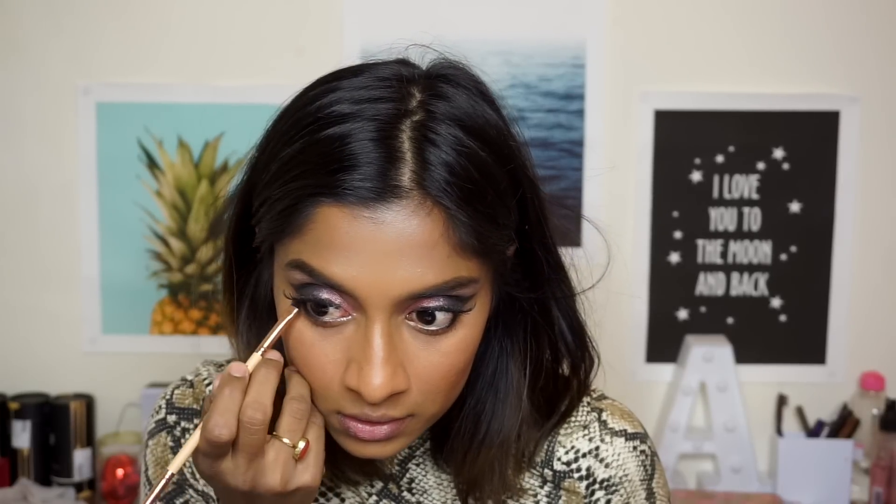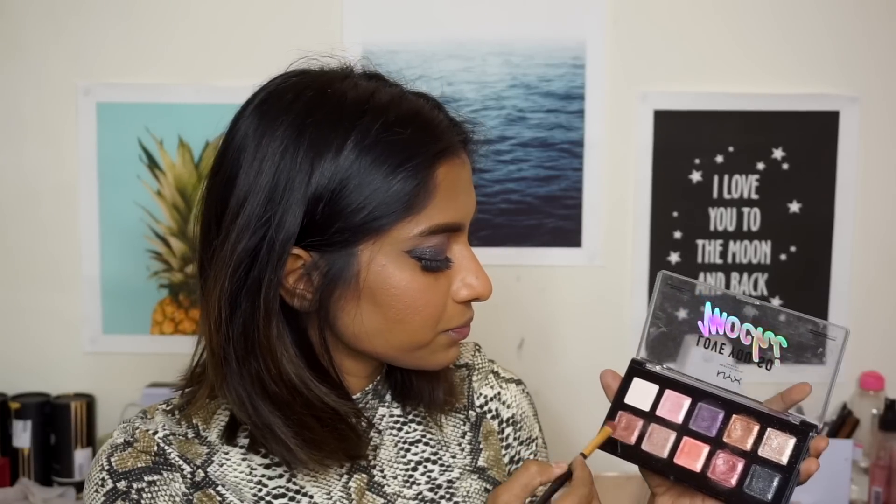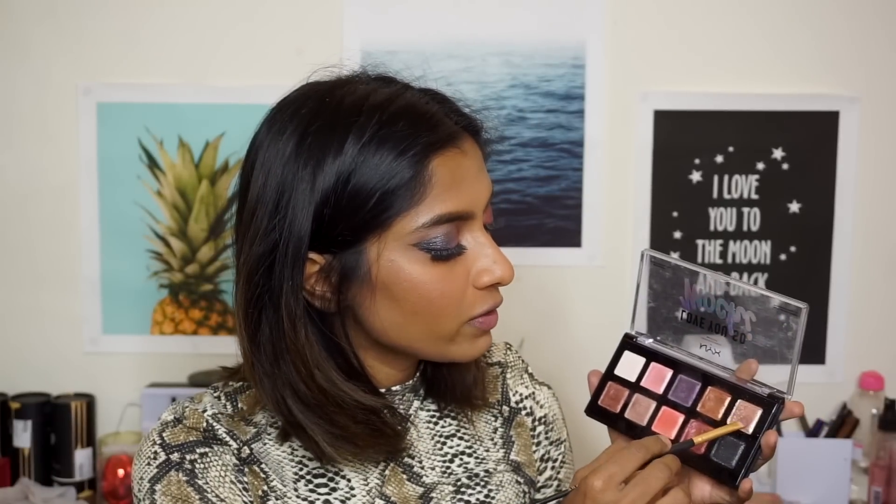It took me about 185 years to apply these lashes — these are the Pack 55 lashes, I love Pack lashes. After the lashes, I felt we needed something on the lower lash line as well, so I'm going ahead and adding some kajal. Then for the inner corner I'm going with this color right here.